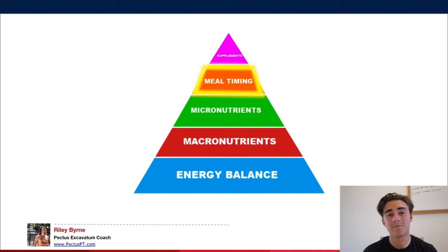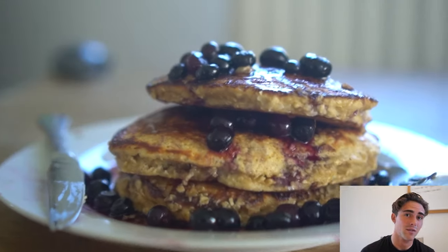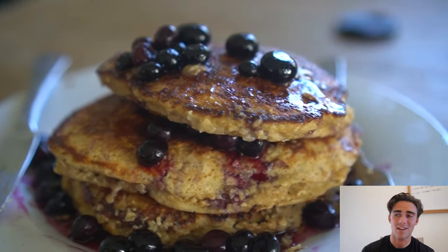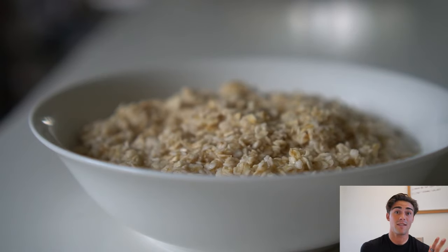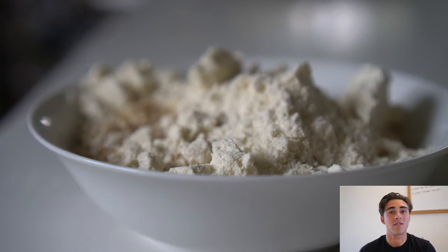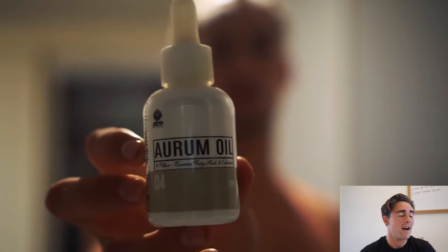For meal timing, the key thing to know is that carbs are the body's preferred energy source, so have carbohydrates and protein around your training, and avoid fats close to training since fats digest slowly. As long as you get energy balance, macros, and micronutrients right, you should be in good shape. Supplements are the cherry on top — not critical, but helpful. My biggest supplement is protein powder. Zinc, magnesium, multivitamins, and creatine can also help with training.